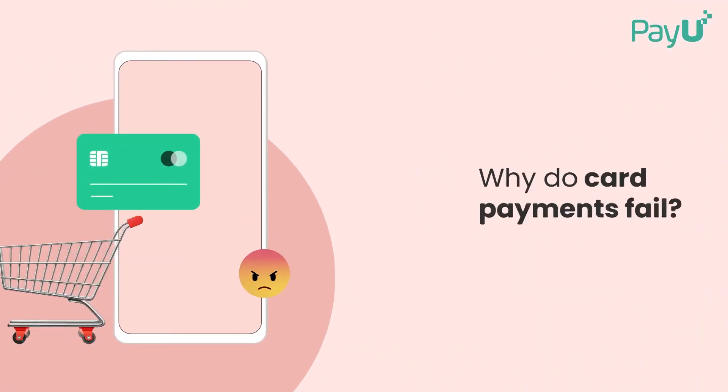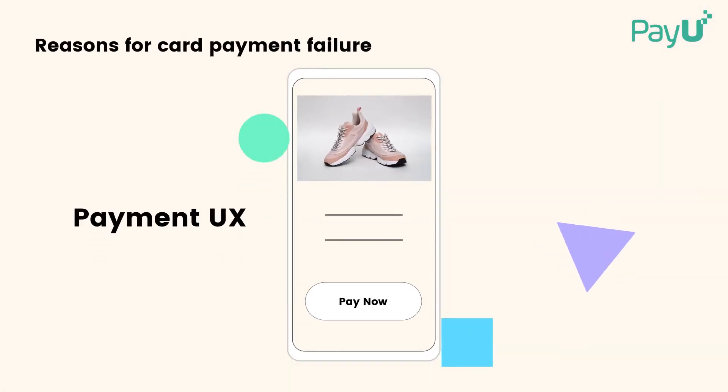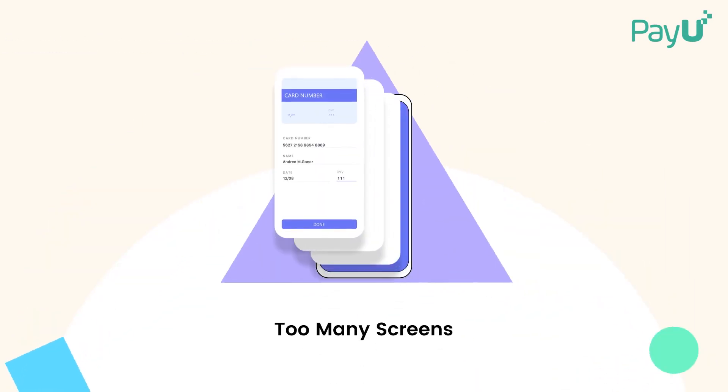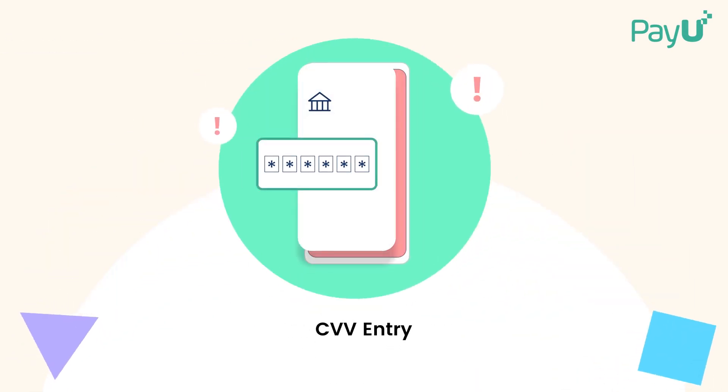Why do card payments fail? To start with, a checkout flow that's too complicated to follow, multiple redirects, too many screens, or mistakes while filling in the CVV.